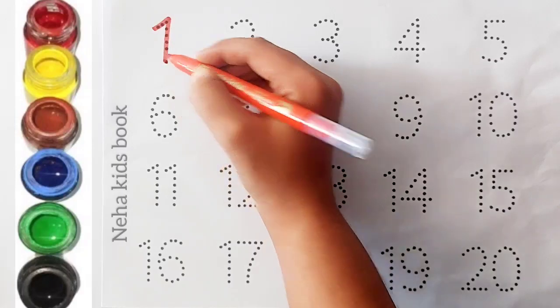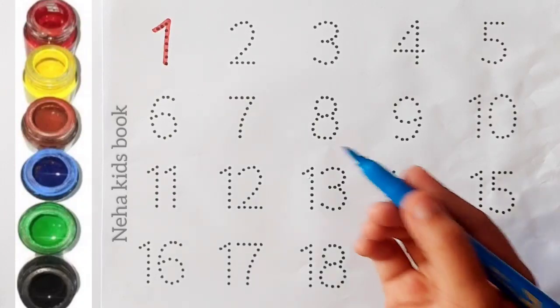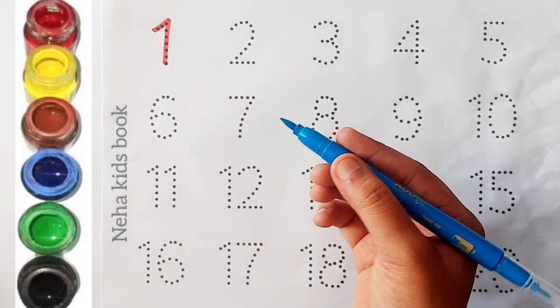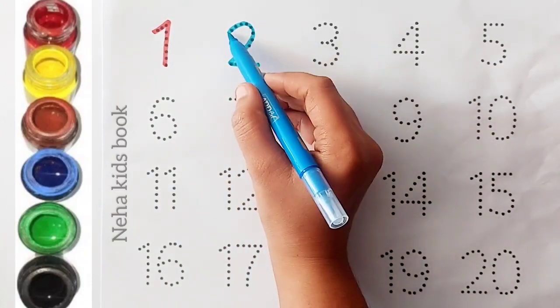One, red color. One, blue color. Two, blue color.